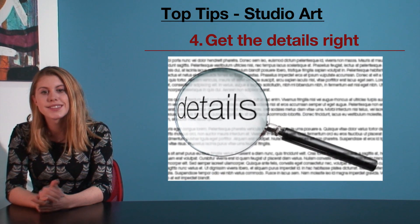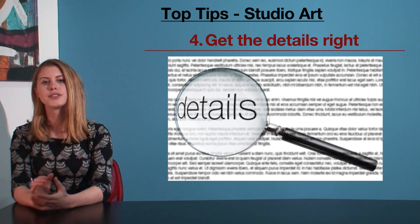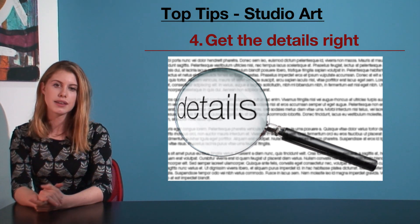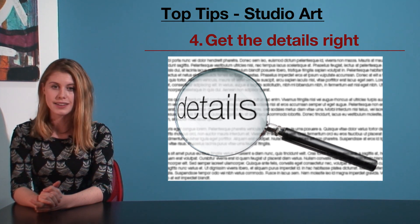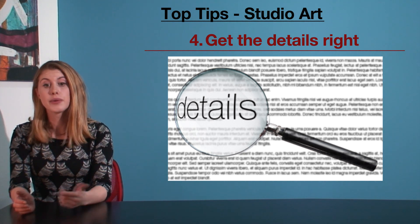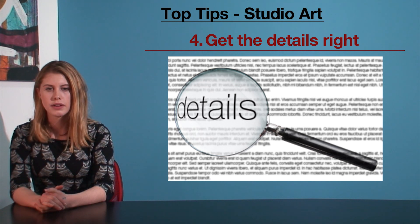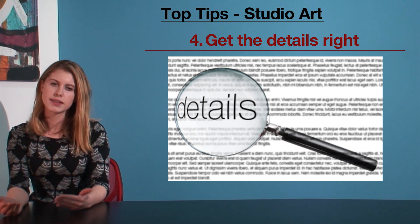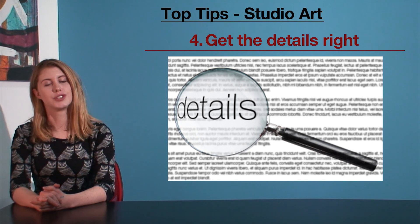My fourth tip is get the details right. In studio, you're encouraged to focus on your art, but there are still fundamental criteria that you must meet. Things like the exploration proposal are essential to your folio mark. Don't leave these to the last minute — go through several drafts. Ask your teacher to read it over in advance, and if they don't have time, get a past student or a parent to read it over. It has to explain your idea not just in the way you see it, but in a way that makes sense to an external reader. These details are boring, but they make a huge difference in the marks.